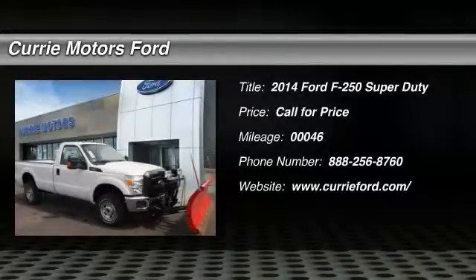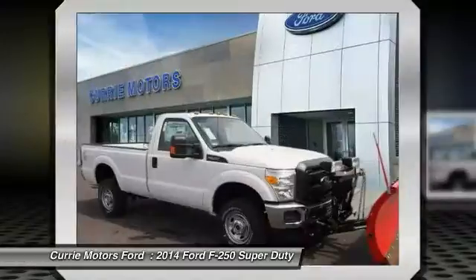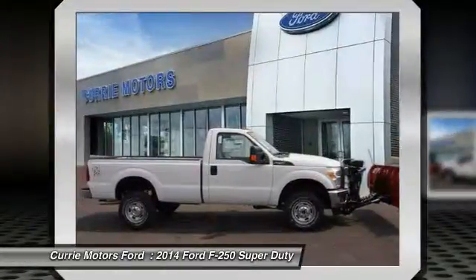The 2014 Ford F-250 Super Duty. Head-to-head fuel efficiency. Head-to-head towing. Head-to-head torque.